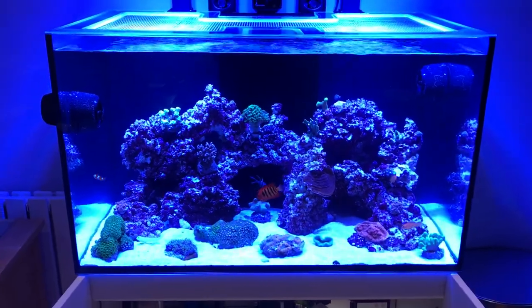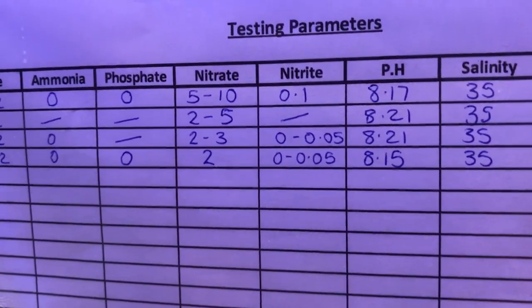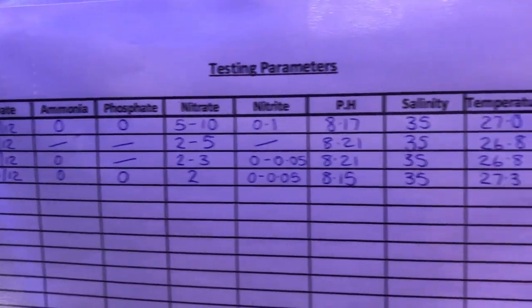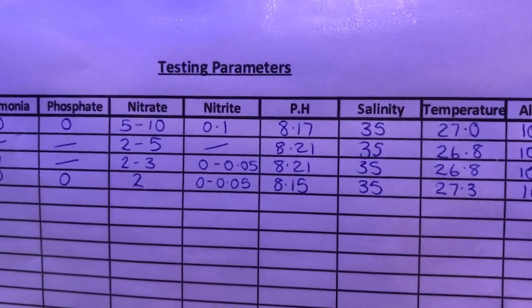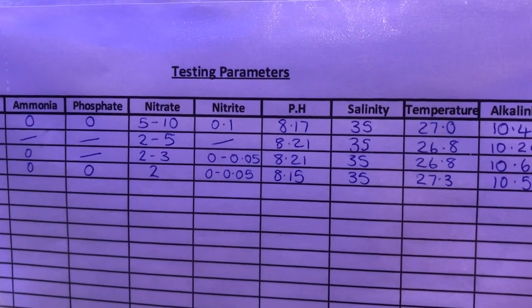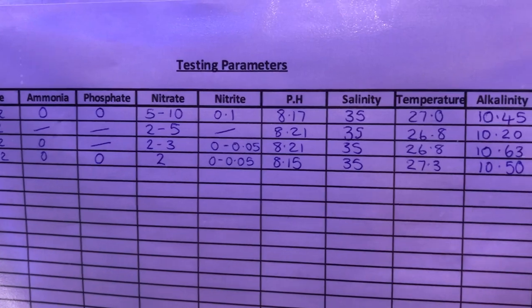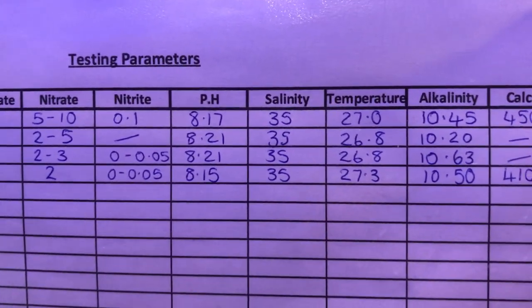My nitrates were at around 20, they're now down to 2 at the moment, so they've been doing quite well. Nitrites still have a little bit, but I was told that nitrite in a marine tank isn't as bad as most people think — it's not as bad as in a freshwater aquarium to have slightly elevated nitrites. I found a good explanation of this online.